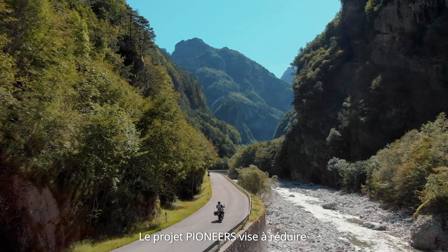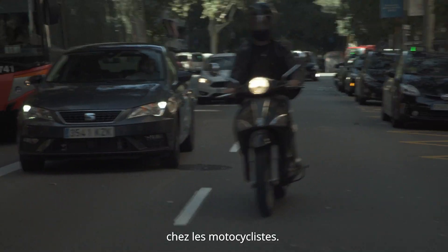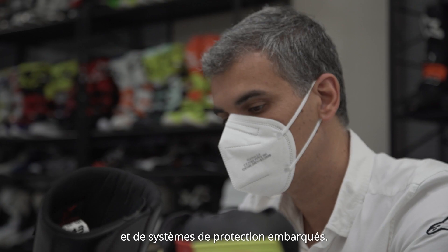The Pioneers project aims at reducing the number of fatalities and severe injuries occurring amongst motorcycle riders. This is achieved by the development of new and improved personal protection equipment and on-board protection systems.